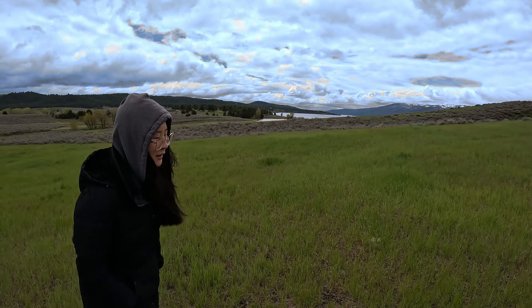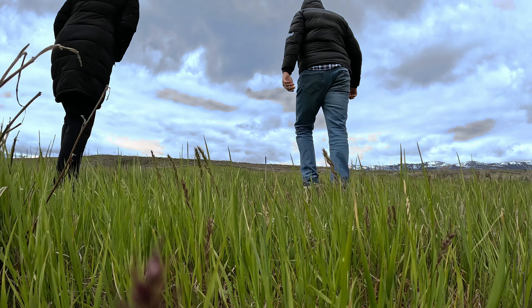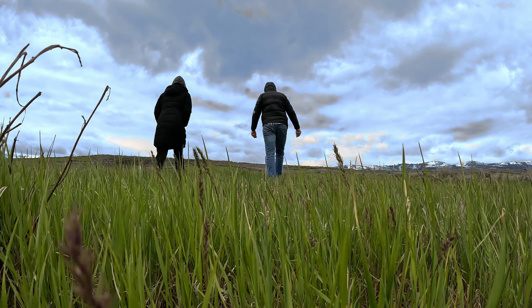A little bit of an incline hiking up here, starting to warm us up. I don't feel warm yet, I just feel tired. Hopefully the caves are right around this corner here if I remember right.